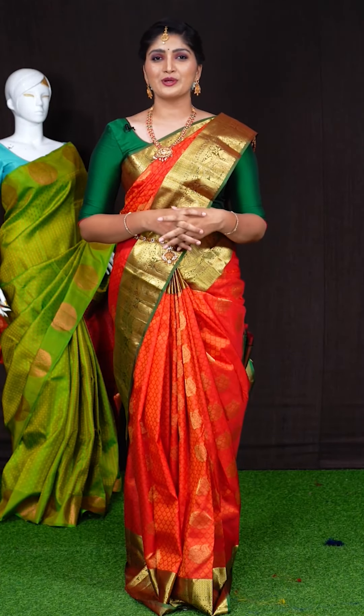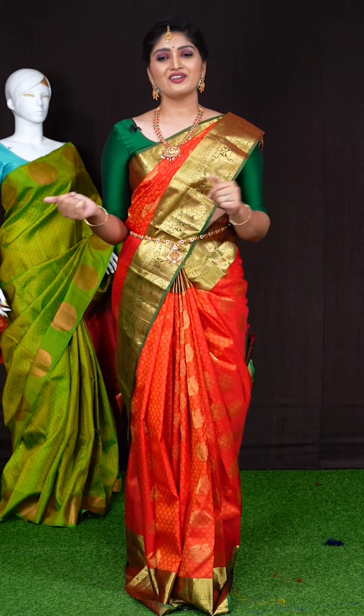If you like any saree from this session, take a screenshot along with the item code and send your WhatsApp number 9696969696.